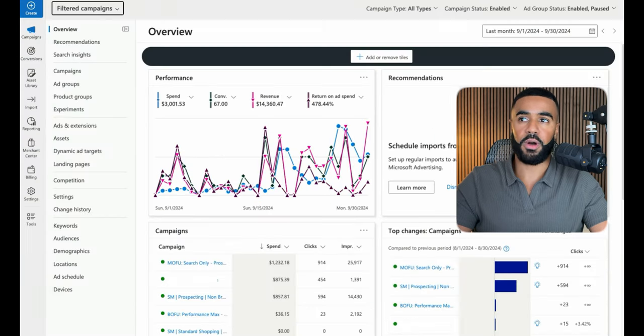On top of that, we also ran ads on Bing. Last month we spent $3,000 on ads, generated $14,000 in sales, and netted a 4.7X return on ad spend. For this eyewear brand, these are very good and very profitable metrics.